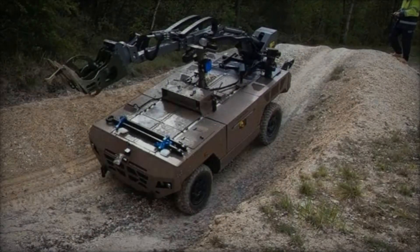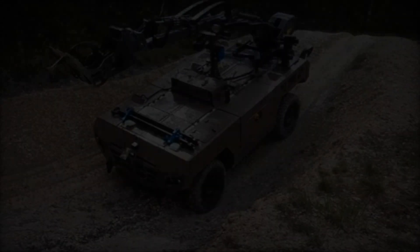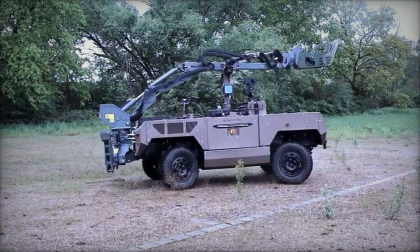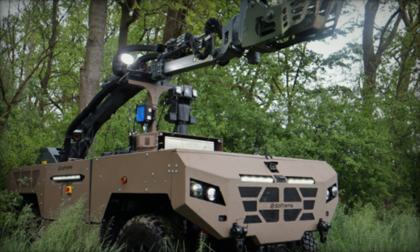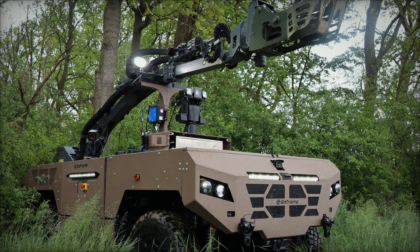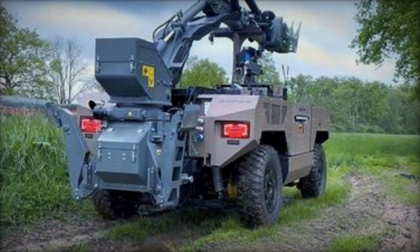The Fardier MKII by Sawframe is set to revolutionize mine clearance and other hazardous operations with its blend of robust design, extended operational range, and advanced safety features. As it begins to proliferate, the vehicle is poised to become a cornerstone in the arsenal of modern military forces, ensuring that they are better equipped to handle the complexities and dangers of contemporary missions. Eurosatory 2024 has seen the unveiling of a vehicle that promises to redefine standards in military versatility and safety.